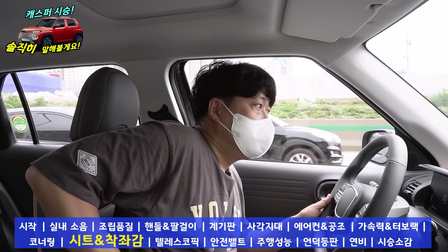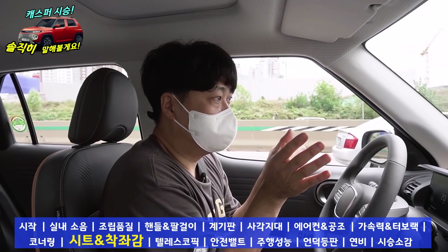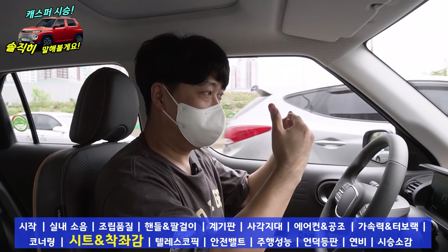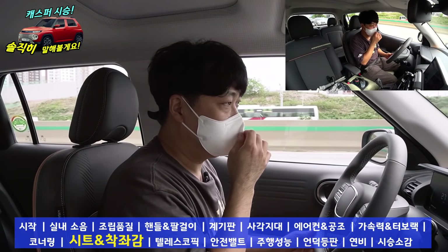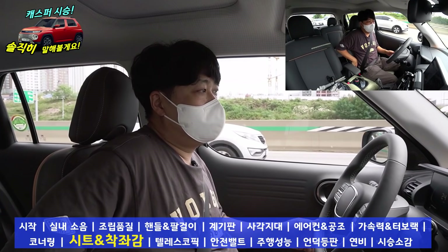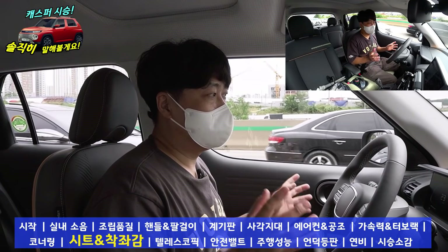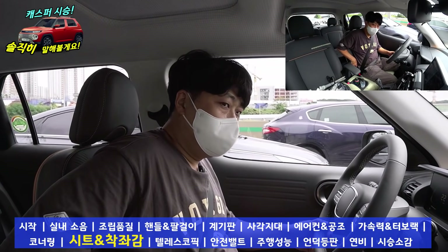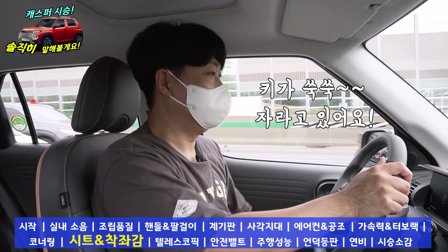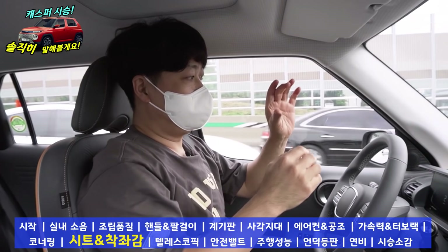시트를 좀 걱정했어요. 볼스터 부분이 완전히 접히기 위해선 시트가 얇아져야 되고 볼스터 양쪽을 잡아주는 부분이 아무래도 얇아져야 돼요. 그런데 시트가 얇아지면서 안쪽을 파내서 그런지 생각보단 괜찮습니다. 모닝과 레이 중에서 모닝 쪽에 좀 더 가깝습니다. 시트를 최대로 올렸을 때 주먹 하나뿐이 안 들어가요. 이 정도 범위가 꽤 커서 최대로 내렸을 때는 주먹 두 개가 들어가죠.